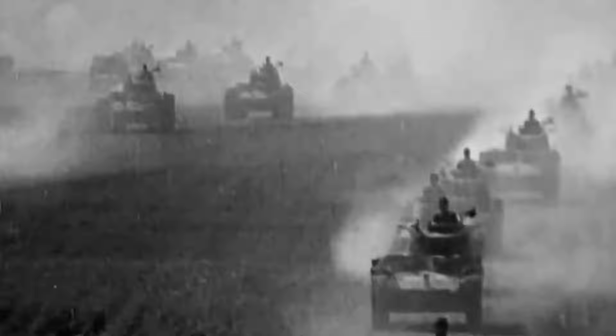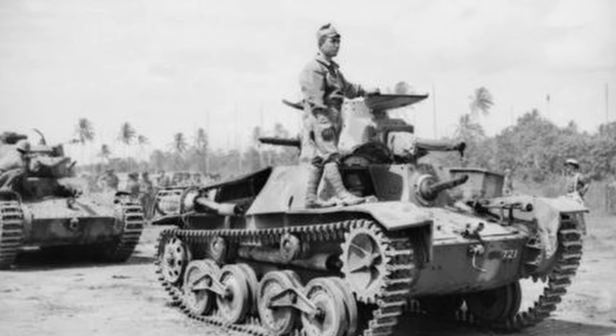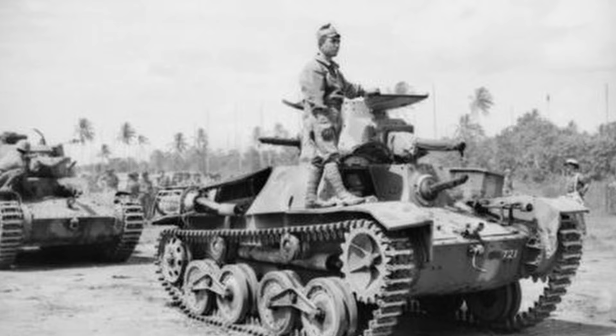When you think about tanks from the Second World War, Japan is probably not your first thought. But the armor produced prior to and during the war actually helped them achieve much of their early victories. One of these was the Type 95, also known as the Ha-Go. This 7 ton light tank would be one of the most widely produced vehicles for Japan during the entire war.